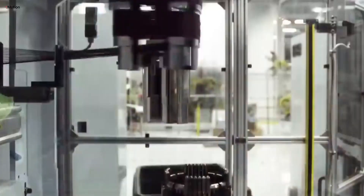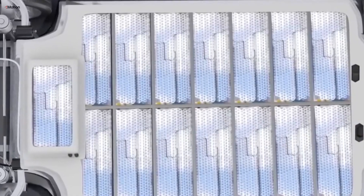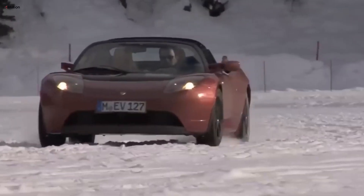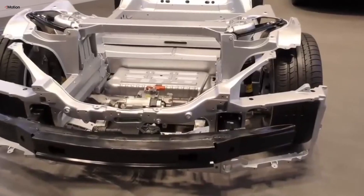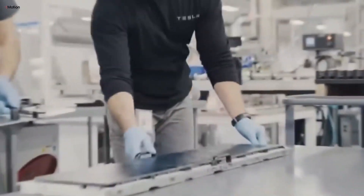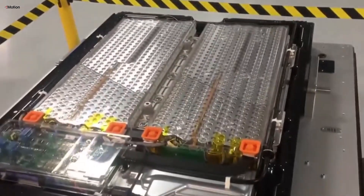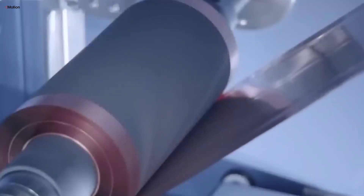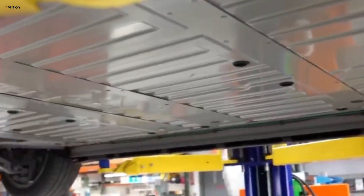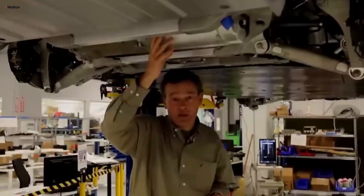The Audi Q4 e-tron and Cadillac Lyriq, with market day supplies of 148 and 139 days respectively, highlight the challenges these brands are facing. Even the once popular Kia EV6 is now seeing discounts as dealers work to reduce excess inventory. As we move past the early adoption phase, more used EVs are flooding the market, which is driving prices down.